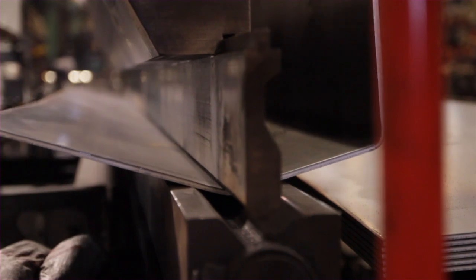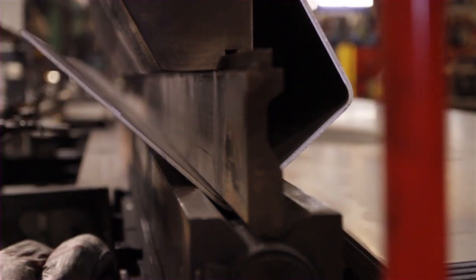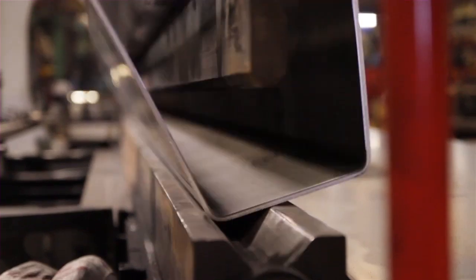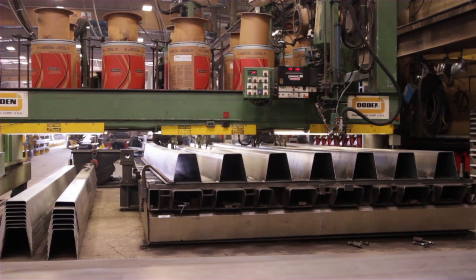Orthotropic ribs are vital to the strength and durability of Mettler Toledo truck scales. They reinforce the scale deck, directing the loads generated by heavy vehicles to the strongest parts of the structure. Once the ribs are formed,